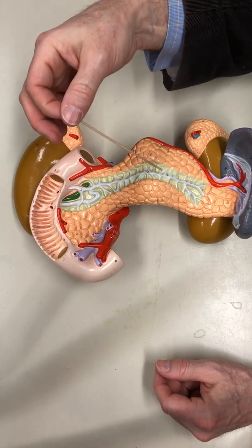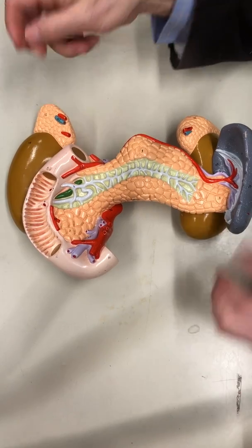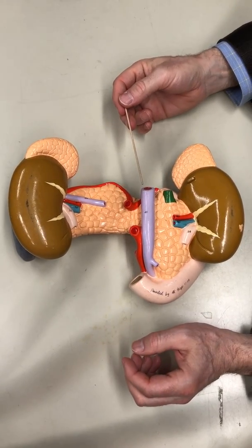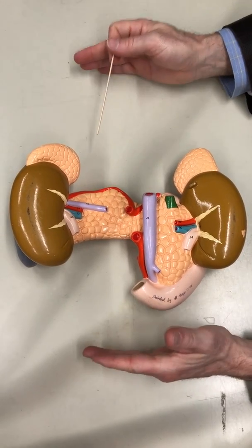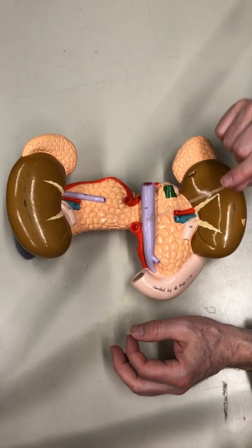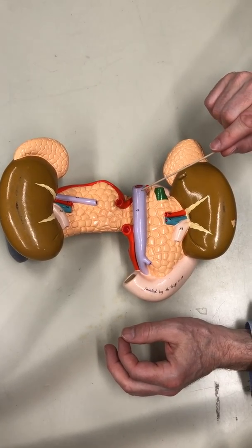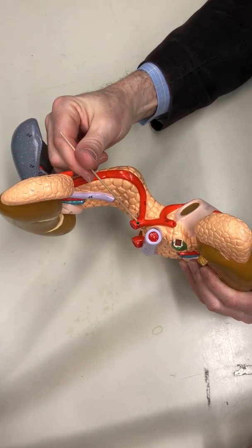We do have some vessels on here — notice red and notice purple. If we flip this over, we talked about the hepatic portal system. The hepatic portal system is bringing blood from the small intestine to the liver. Here's the hepatic portal vein as it's making its way to the liver.